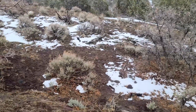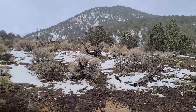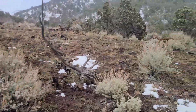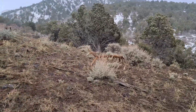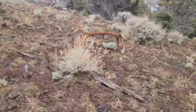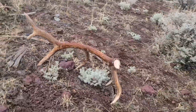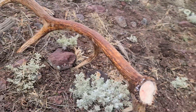Just walking down this little draw — looks like a pretty nice horn. Holy crap! Oh yeah, that's a sweet bone. Nice awesome base.